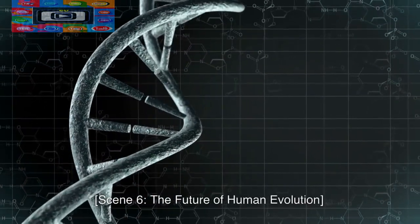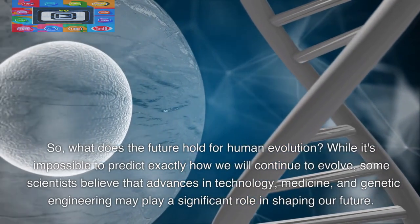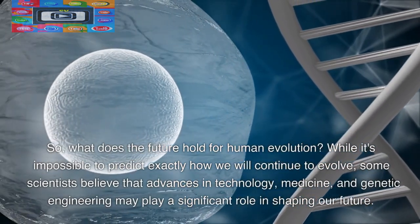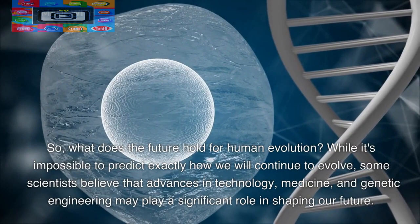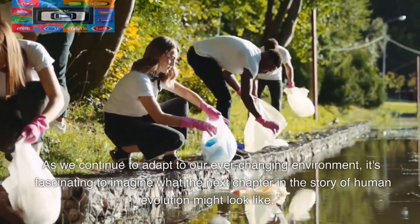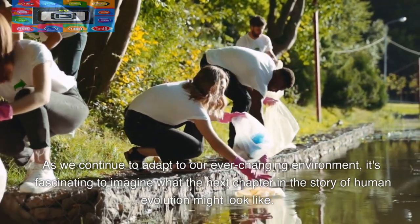The Future of Human Evolution. What does the future hold for human evolution? While it's impossible to predict exactly how we will continue to evolve, some scientists believe that advances in technology, medicine, and genetic engineering may play a significant role in shaping our future. As we continue to adapt to our ever-changing environment, it's fascinating to imagine what the next chapter in the story of human evolution might look like.